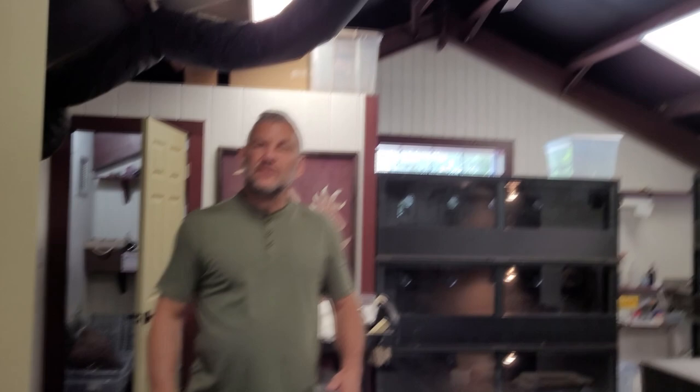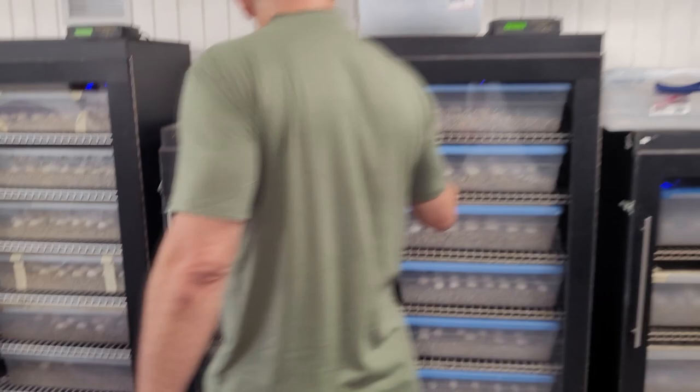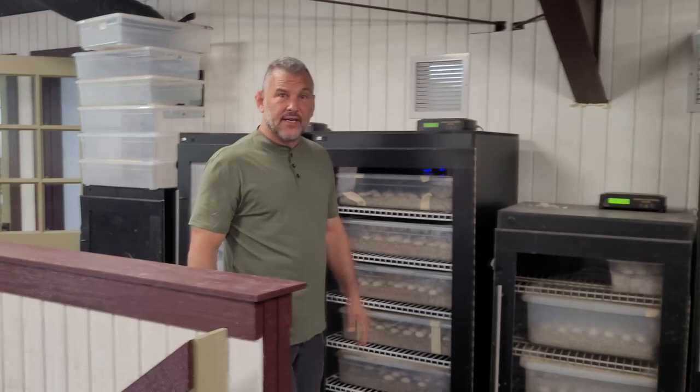This here is our breeding facility. There are eight rooms here and every single one has a different type of animal in it. This is our own place where all the animals are produced here at Underground Reptiles. You've also noticed from our videos — this is where we keep our tegu egg incubators. All of these are tegu eggs — close to a thousand eggs cooking and ready to go.